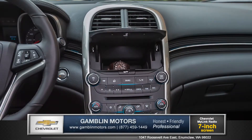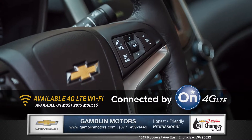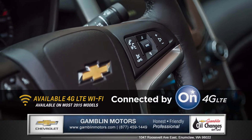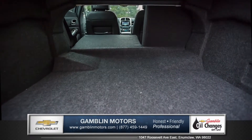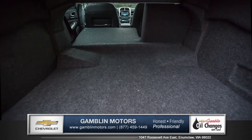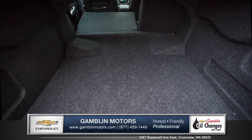You can even store your valuables behind the 7-inch touch display. Become the ultimate mobile hotspot for up to 7 devices with available 4G LTE Wi-Fi, and 60-40 split rear seats fold down for flexible stowing options with 16.3 cubic feet of cargo space.